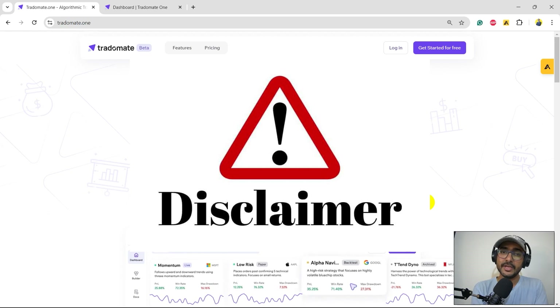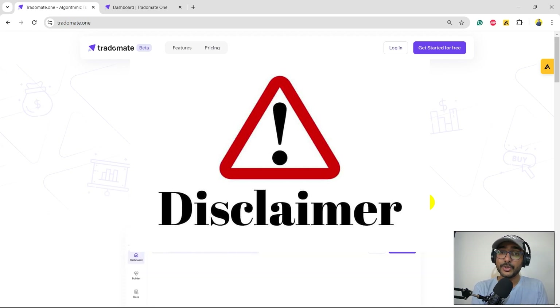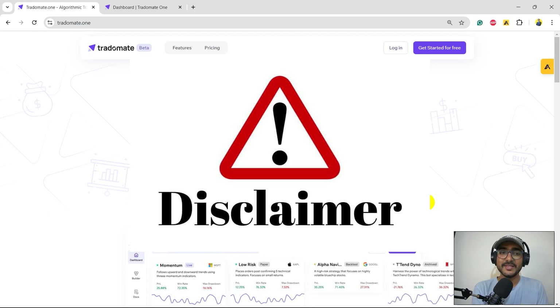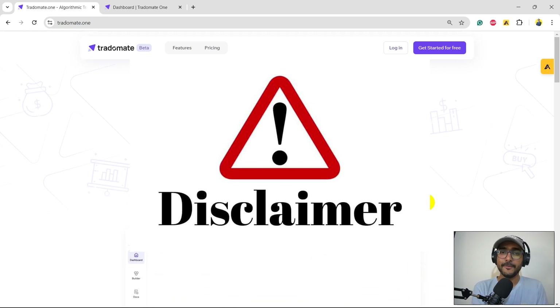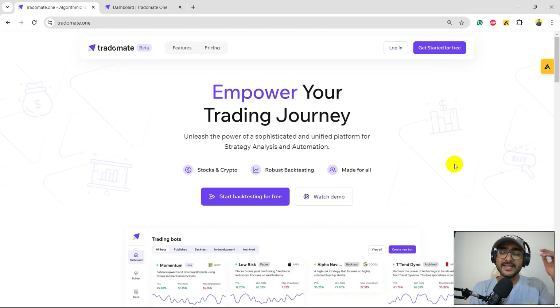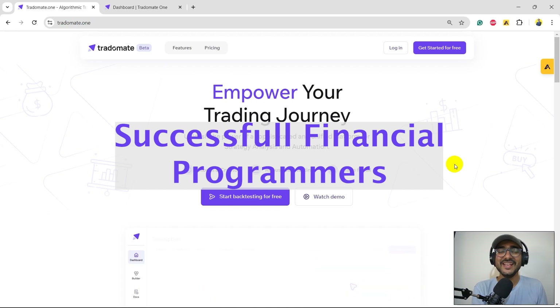Just a quick disclaimer — neither me nor Tradomate.one is giving any recommendation through this video. This is an educational video where I'm teaching you how to build trading strategies using the Tradomate.one platform. Please do your detailed research before trading in the live market. If you're new to my YouTube channel, on this channel I turn all my viewers into successful financial programmers.